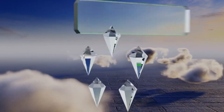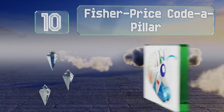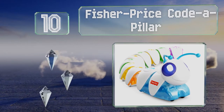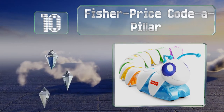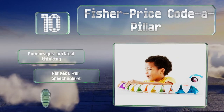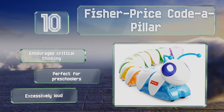Starting off our list at number 10, get the creative juices flowing early and often with the Fisher-Price Code-a-Pillar. A lively educational option that's sure to delight young children as it helps them develop the planning and sequencing skills needed to bring this robot to life. It encourages critical thinking and is perfect for preschoolers, however it is excessively loud.